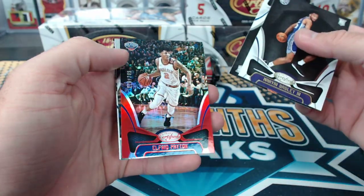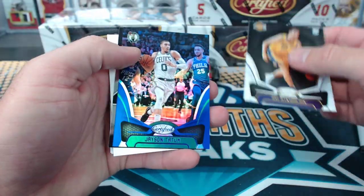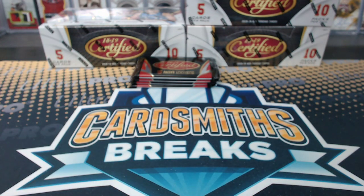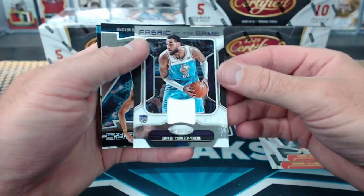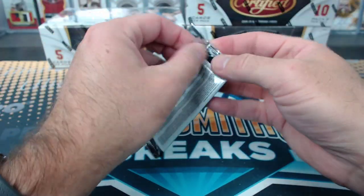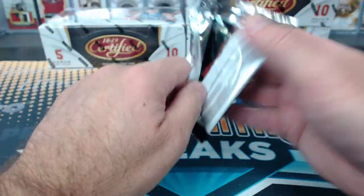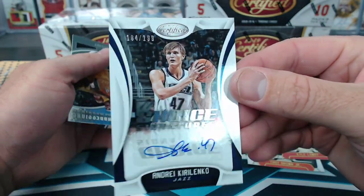Bagley rookie. Alfred Payton to $2.99. Tatum to $1.99. Willie Cauley Stein fabric of the game — he's been pretty good this year, double-double machine Willie Cauley Stein. Nurkic. Jokic. And Kirilenko choice signatures for Utah.